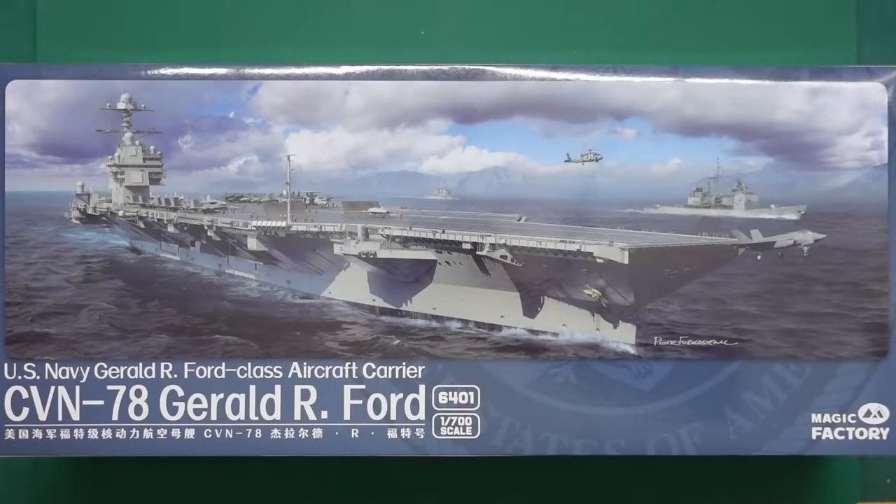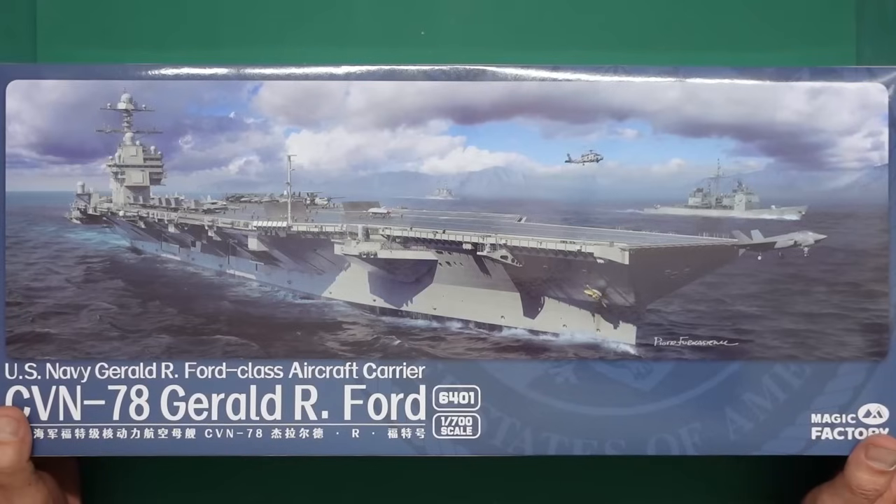Hello, Nigel here with you again at Nigel's Modeling Bench. Today is Saturday, November the 16th, 2024. And yes, another kit review, but this time it's something a little bit different - or different from me anyway.